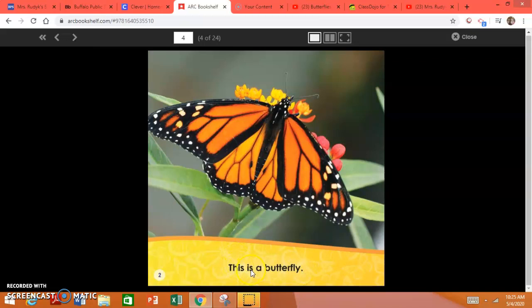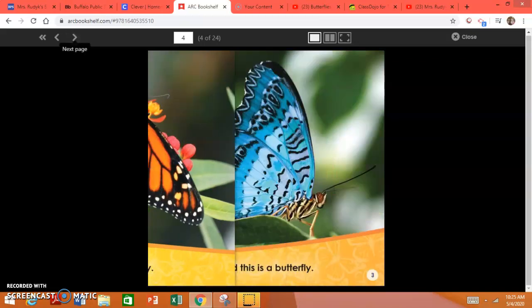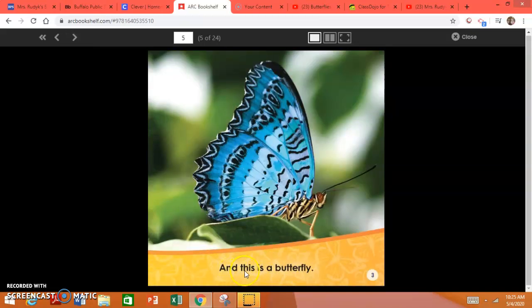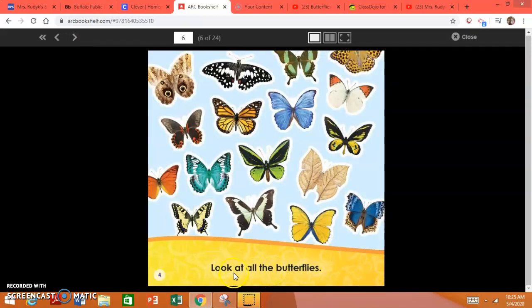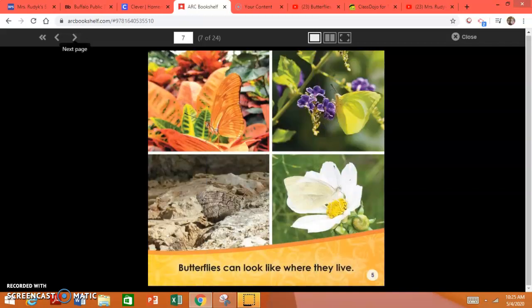This is a butterfly, and this is a butterfly. Look at all the butterflies. Butterflies can look like where they live.